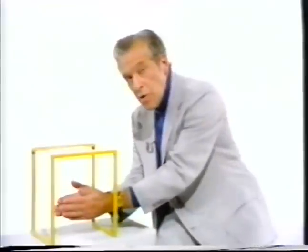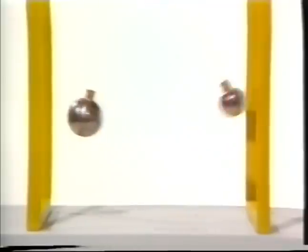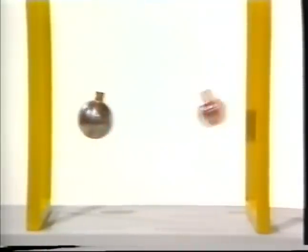This becomes more interesting if we set both balls in motion. The momenta of both balls are being reversed on collision, and the heavier ball is clearly moving more slowly, just as demanded by the conservation of momentum.